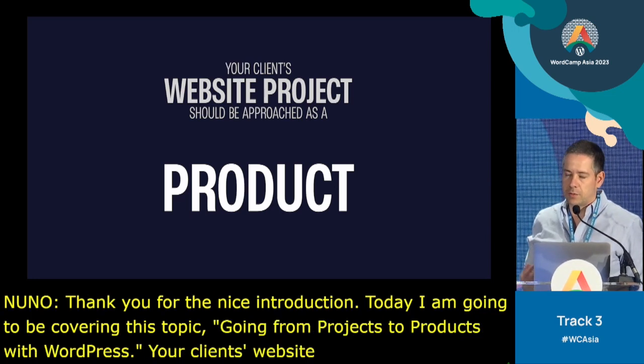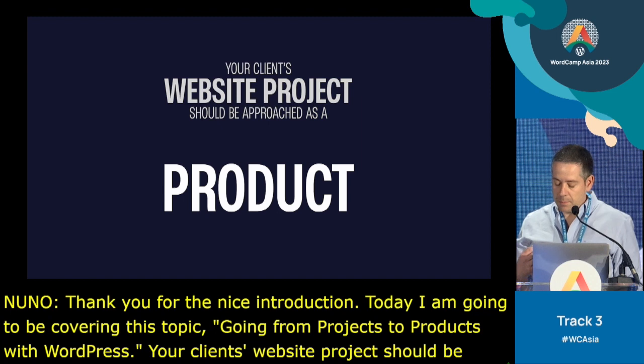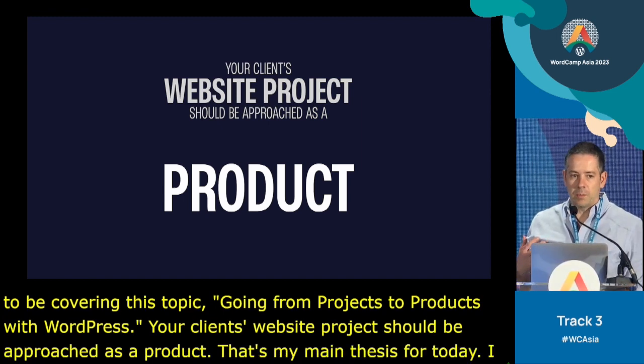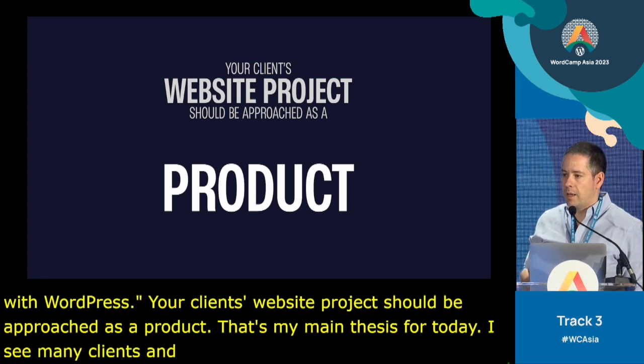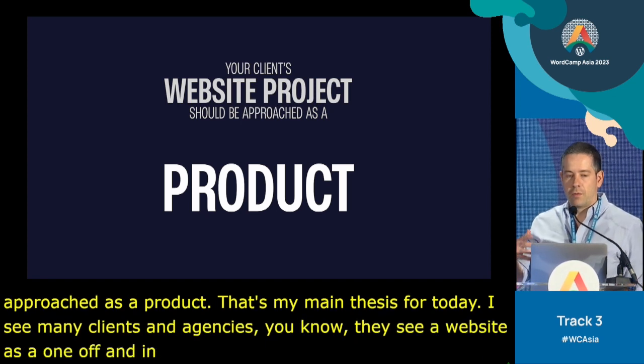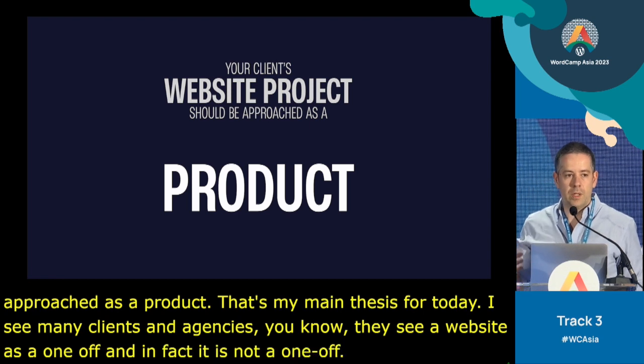I see many clients and agencies — they see a website as a one-off. And in fact it's not a one-off. There's a lot of ongoing concerns we need to have in mind.